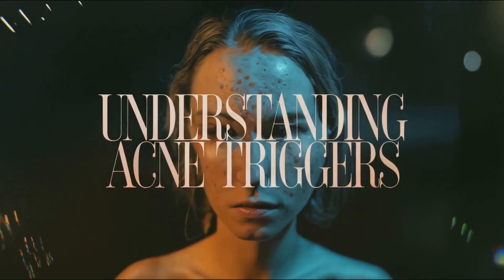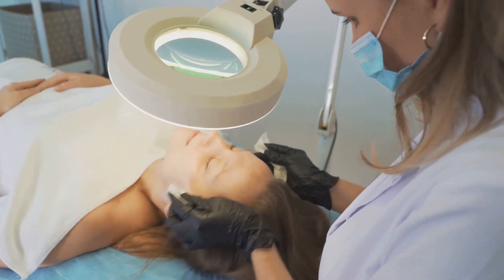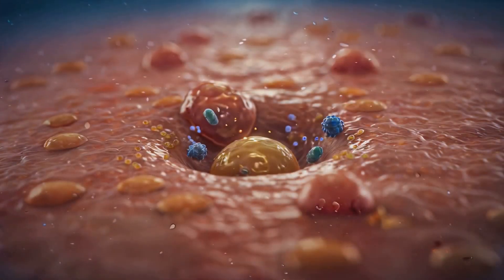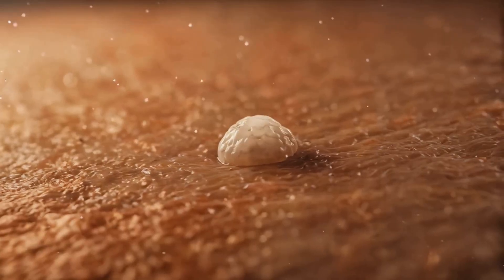Hormonal fluctuations, common in puberty or menstrual cycles, often drive excess sebum production, fueling acne. Genetics also plays a role. While certain cosmetics or lifestyle factors can exacerbate outbreaks, diet-related triggers remain debated, though high-glycemic foods are under ongoing study.